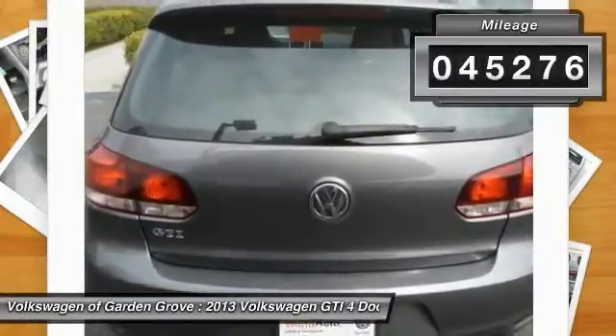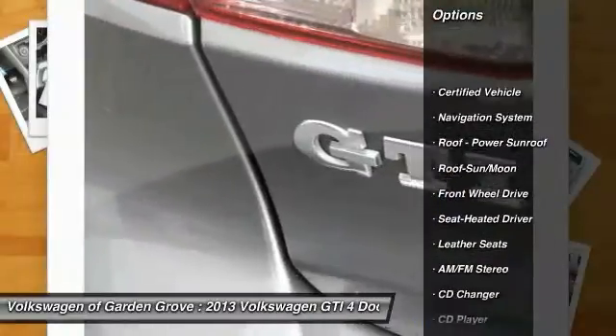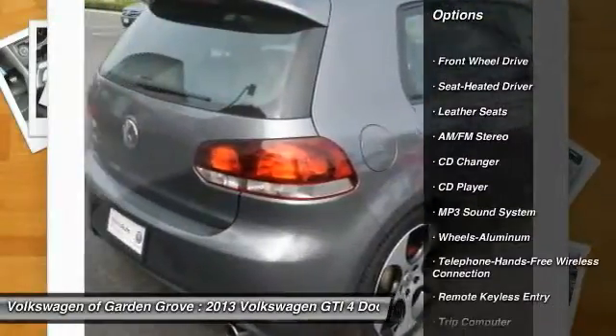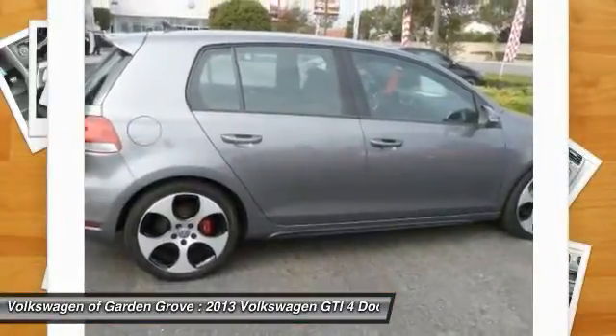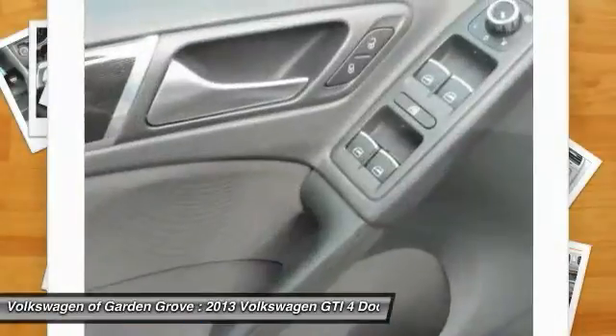Here are some of this vehicle's great options: navigation system, CD changer, anti-lock braking system, traction control, Bluetooth wireless data link for hands-free phone, moonroof, power steering, air conditioning, front, cruise control, aluminum wheels.